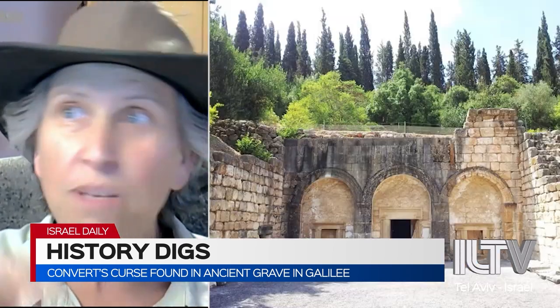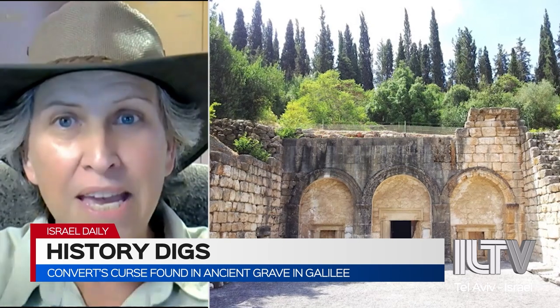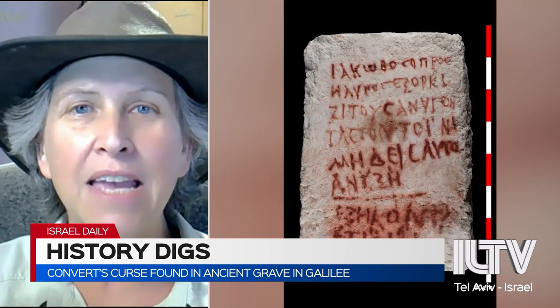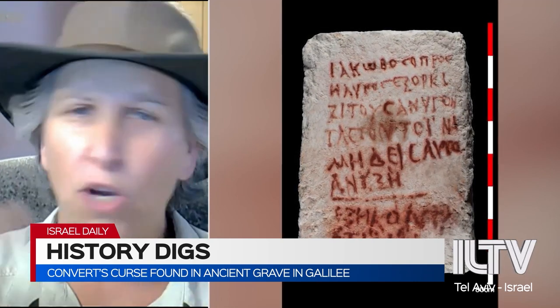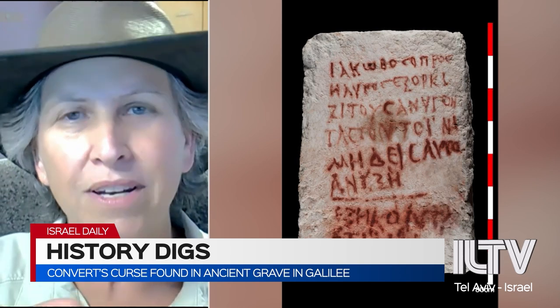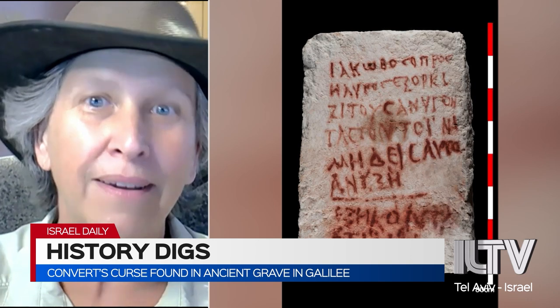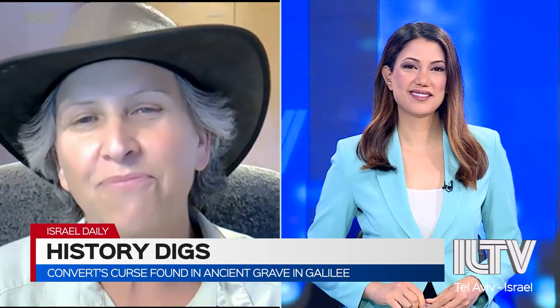This burial cave was discovered with some new interesting things — a big inscription written in red paint saying, 'This is Jacob the stranger,' or 'Jacob the convert' — it's not exactly clear. 'Do not come close to my burial cave, for you're going to pay for it.' Many times grave robbers used to break into graves and steal things, so Jacob wanted to make sure nobody came into his burial cave by putting up a big warning: don't come near my cave.